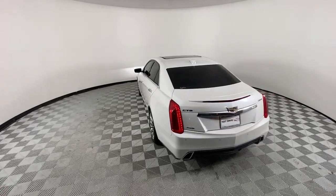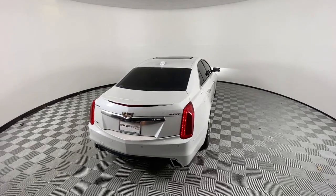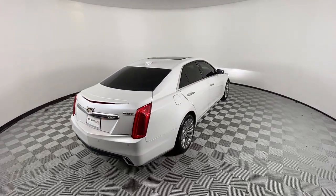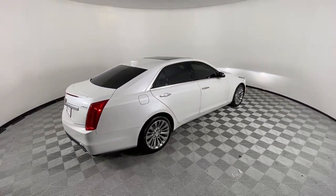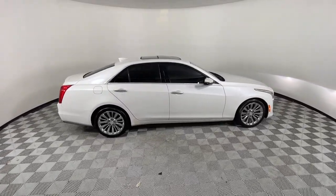Navigation system, sun/moonroof, heated driver's seat, keyless entry, electronic stability control, blind spot monitor, seat memory, auto dimming rear view mirror, intermittent wipers, tire pressure monitoring system.